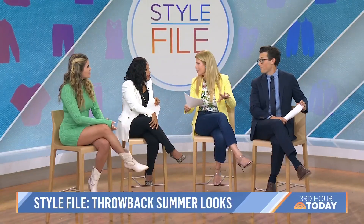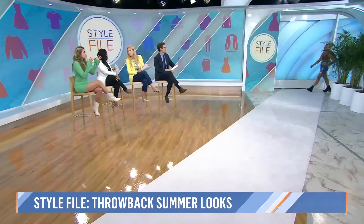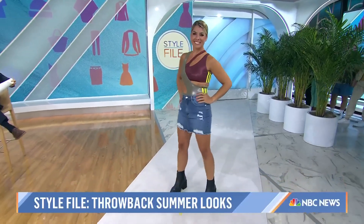There are ways to incorporate the trends no matter your age — denim, blazers, we got it all. So let's start with our first model, who is showing us two trends: cutouts and the swimsuit worn as a bodysuit.